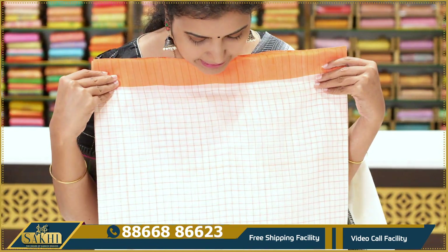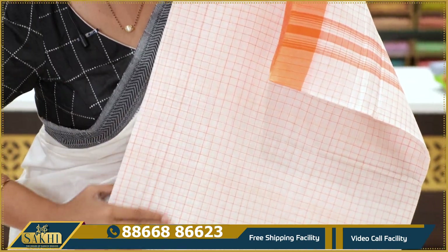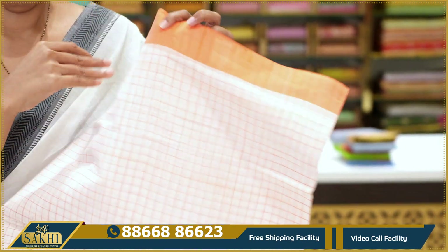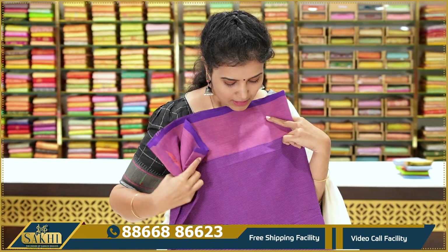Off-white with orange color combination — saffron orange. The plain borders, with lines continuing on the border. This one is $14.45.